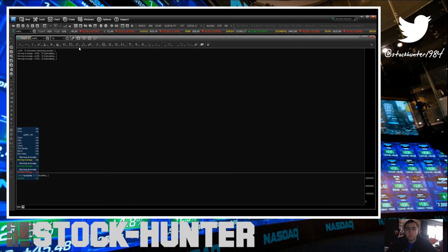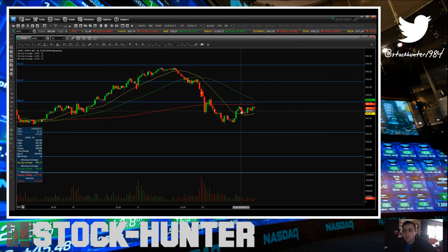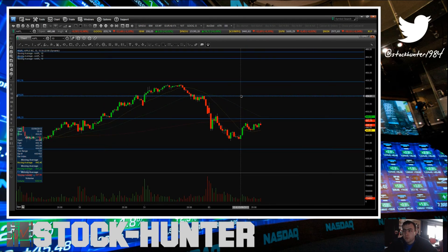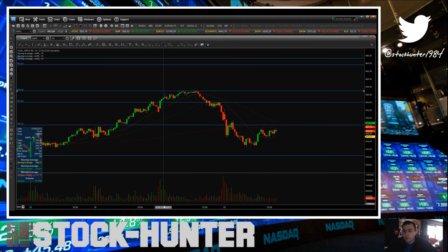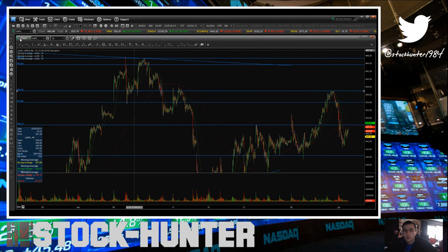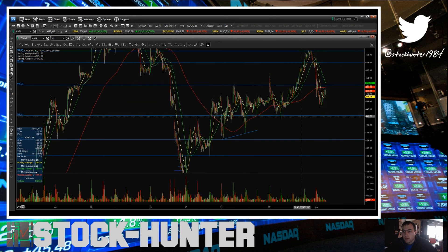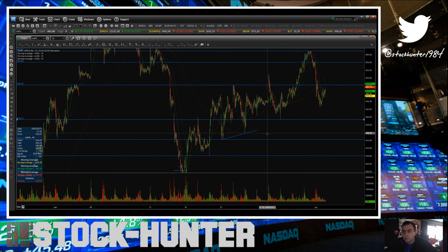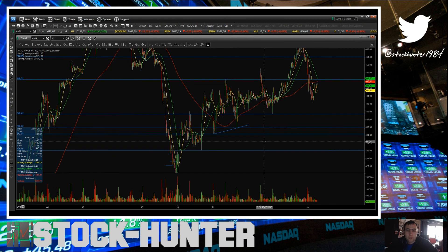Last chart here will be Apple. As you can see on this 10-minute chart, Apple is trying to consolidate just below the 250 moving average. On the upside, first resistance will be this level at 454, then we have this double top at 457, and then this level right here at 457.75. On the downside, first big support I see will be 439.50, then we have this pivot low at 436, and then this area at 434.30.